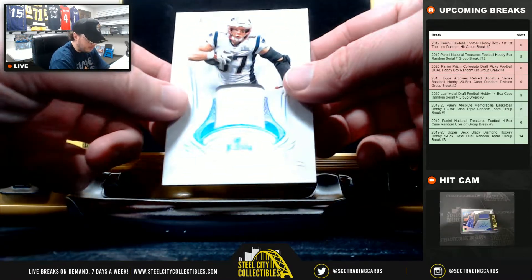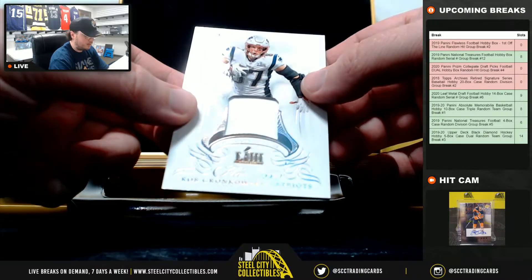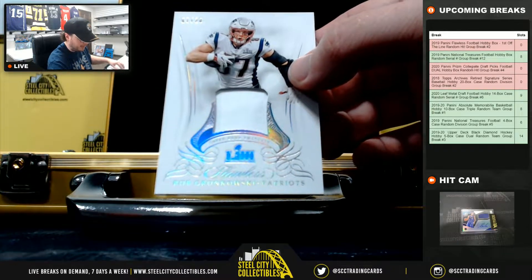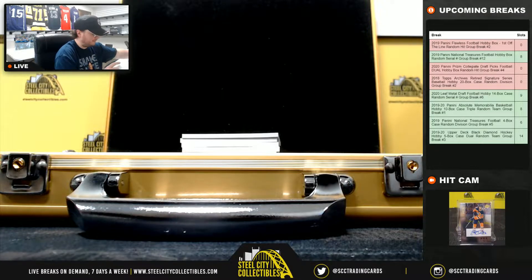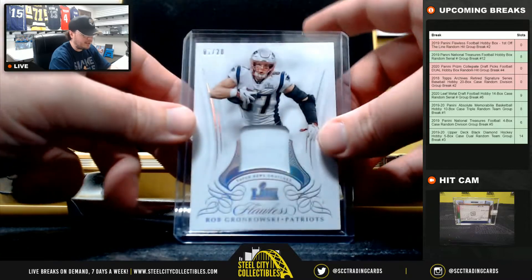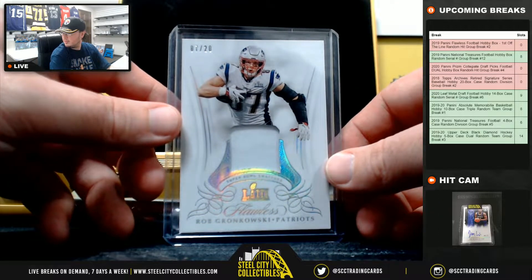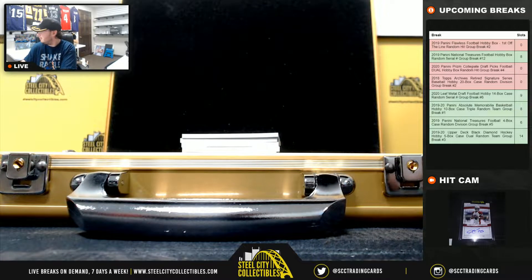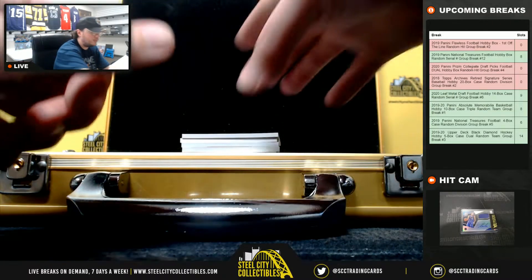Our first card here is a Super Bowl Swatch, Rob Gronkowski, numbered 7 of 20. Super Bowl 53, 54. Don't know if the trophy is supposed to be a number or not in that one. Gronkowski, 7 of 20.